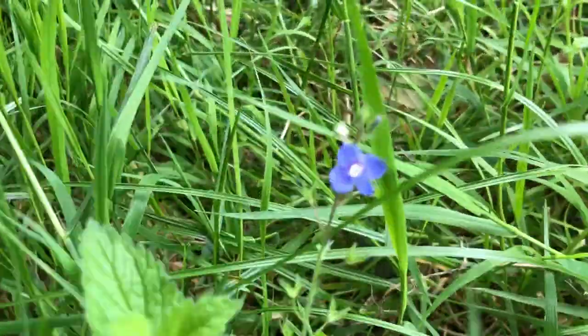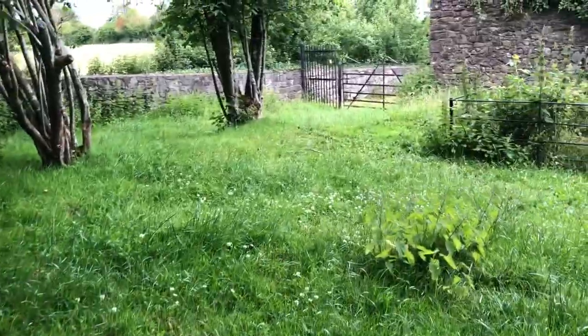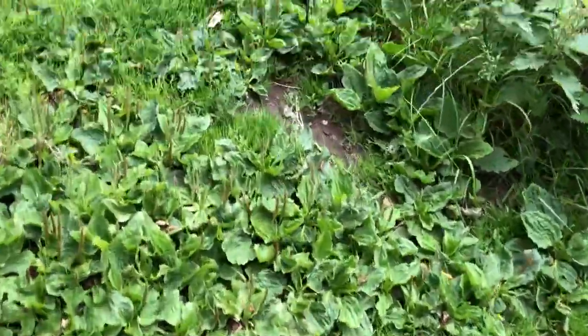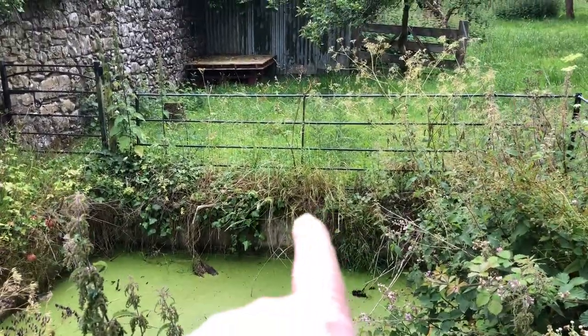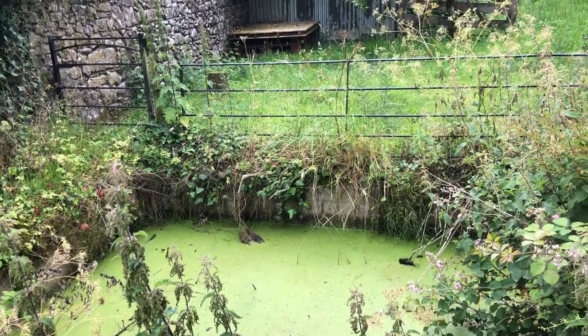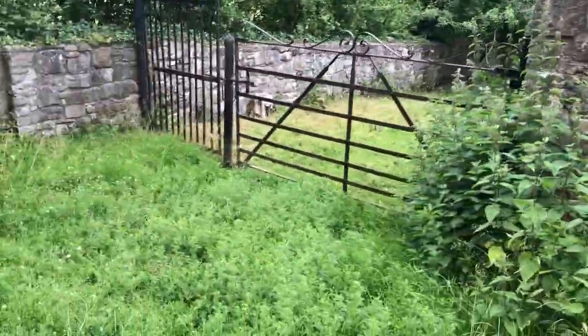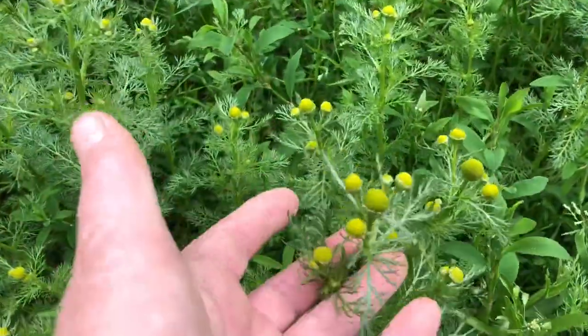Look, there's some speedwell and this is another wild herb. Great patches of white clover. Look at all this plantain. Now we might have had a bit of rain but the groundwater is still over two feet below — I've never ever seen it this low in my lifetime. So here's wild chamomile or pineapple chamomile, you can see there.